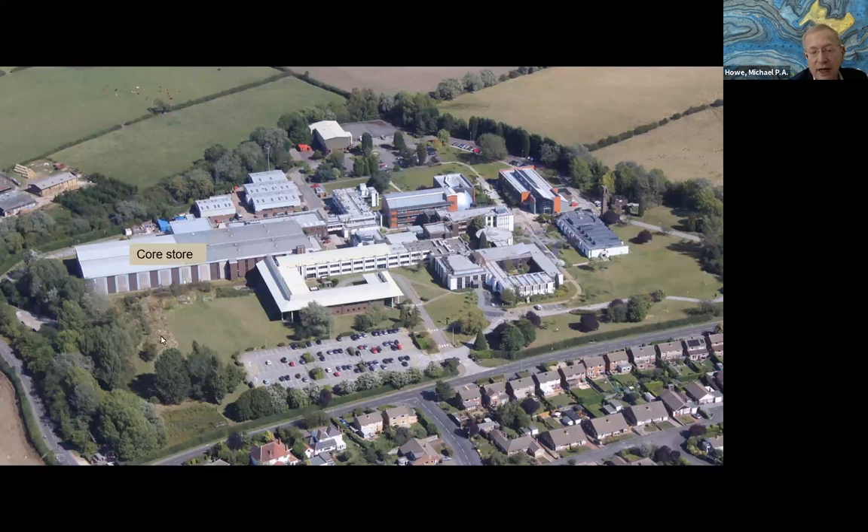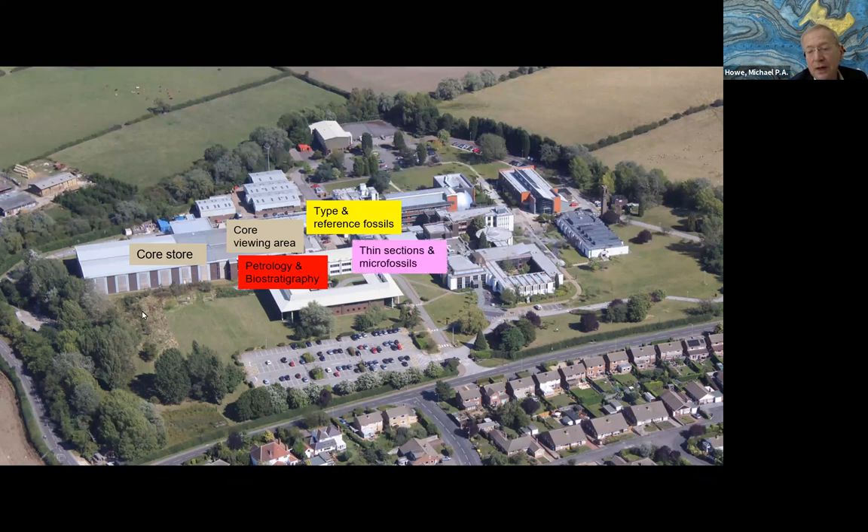The parts of the site we're going to visit today include the core store, the core viewing area, the petrology and biostratigraphy collections, and the type and reference fossils. This is a major collection of a quarter of a million good examples of all the UK macro fossils, including about 30,000 type, figured and cited fossils. We also have major collections of rock thin sections, microfossils, a dedicated store for radioactive minerals, and our archives and record stores.